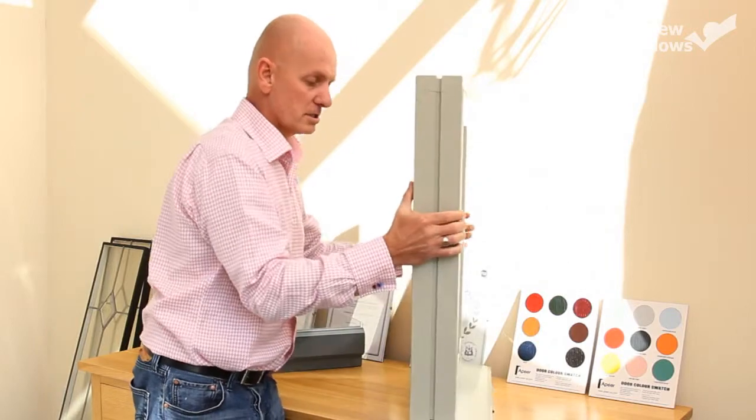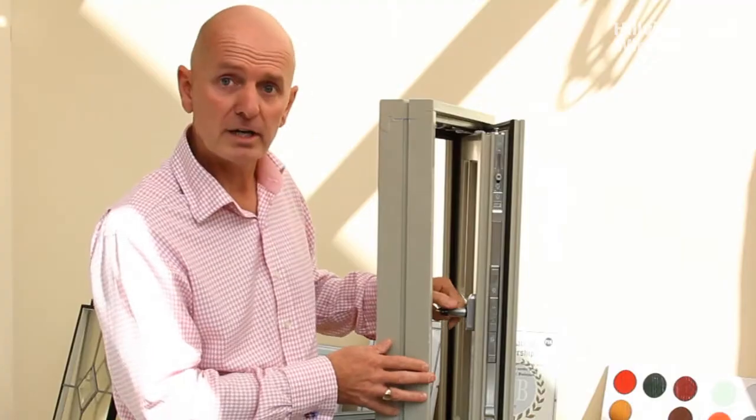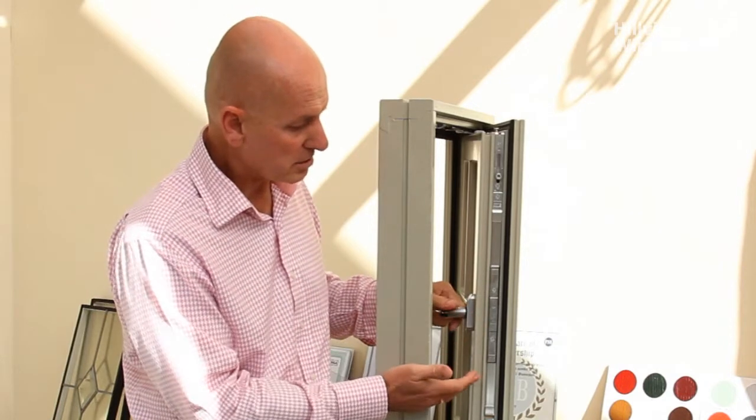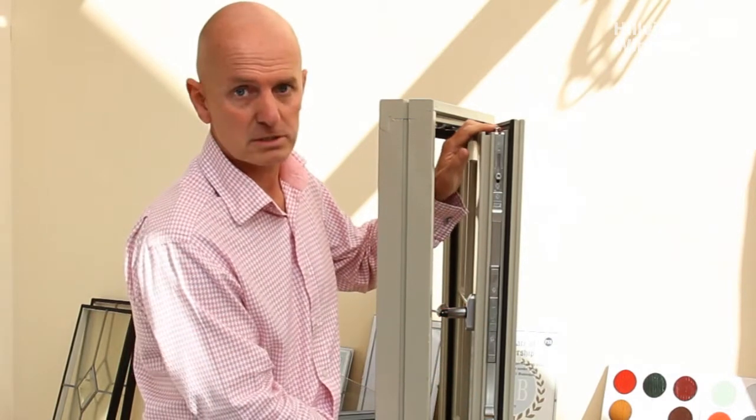Combine this with the locking system we use here at Hillview and you really have got something that's going to give you peace of mind. We actually use a Venkhouse full wraparound locking system.